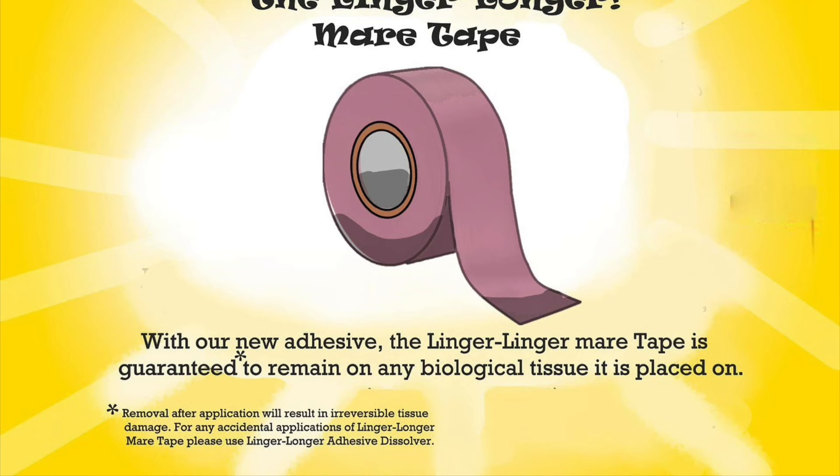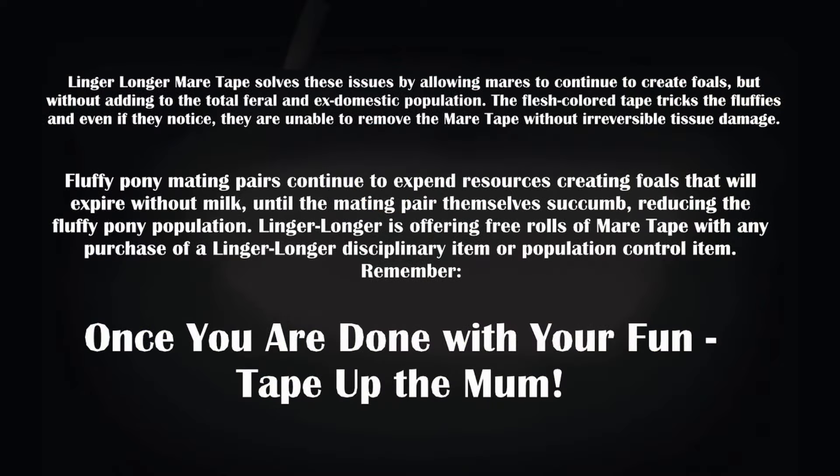For any accidental applications of Linger Longer Mare Tape, please use Linger Longer Adhesive Dissolver. Linger Longer Mare Tape solves these issues by allowing mares to continue to create foals, but without adding to the total feral and ex-domestic population. The flesh-colored tape tricks the fluffies, and even if they notice, they are unable to remove the mare tape without irreversible tissue damage. Fluffy pony mating pairs continue to expend resources creating foals that will expire without milk until the mating pair themselves succumb, reducing the fluffy pony population.